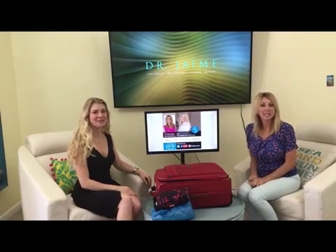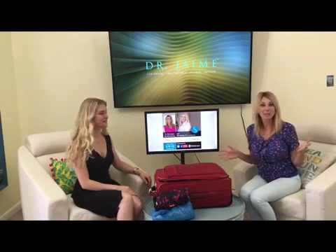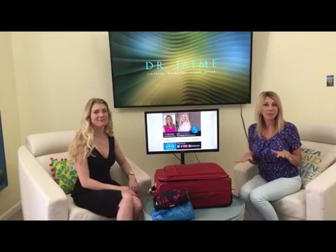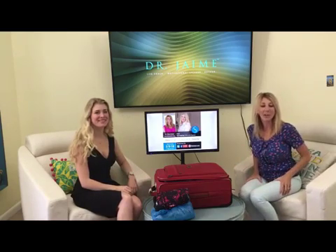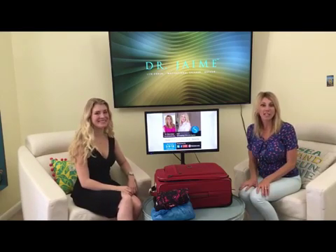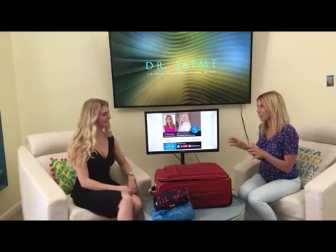Hey everyone, Dr. Jamie here with the Dr. Jamie Show. Usually after our 60-minute episode with a guest we do an audio, but today we're going to do something special. We have returning guest Sarah Doring with Simplicity Organizing Solutions. She is a professional organizer and instead of the audio, this is something visual, something you have to see — how to pack for a trip.